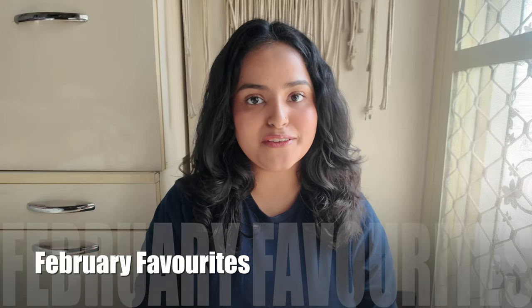Hi guys, welcome back to my channel, welcome back to yet another video. I hope you all are doing fine and you guys have read the title of what is going to happen today. I promised you guys that I will make a video of monthly favorites every month, and today is the second month's favorite — February favorites.